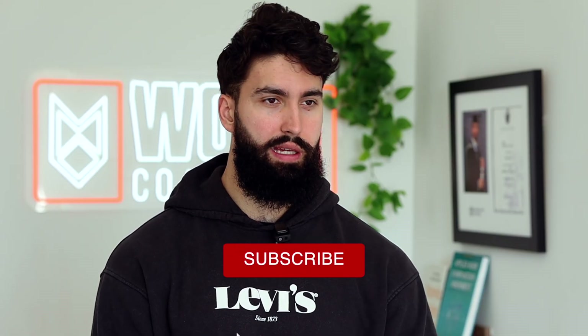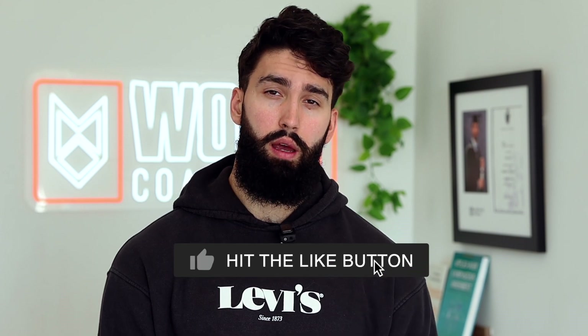That was the video. If you enjoyed it, please comment, like, subscribe, and I'll see you in the next one.